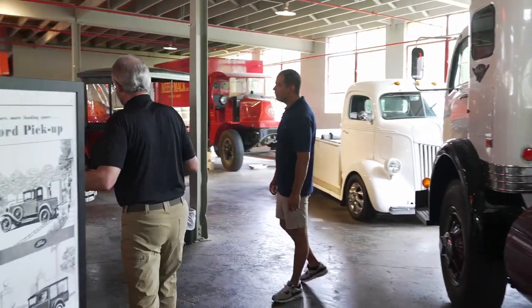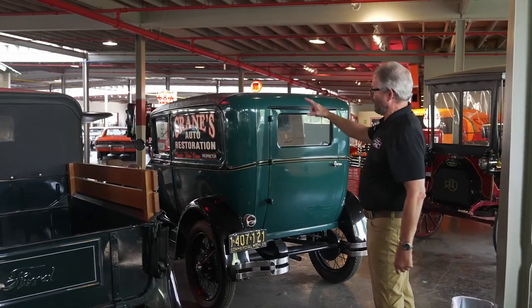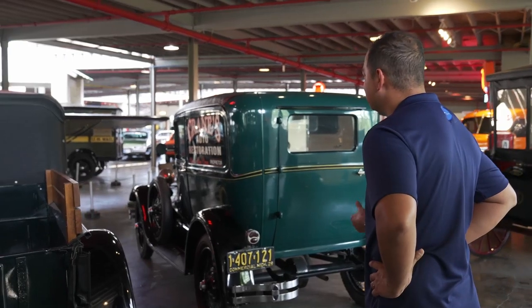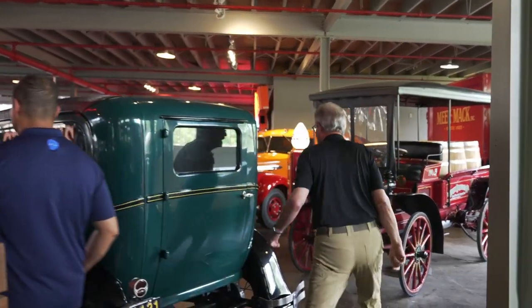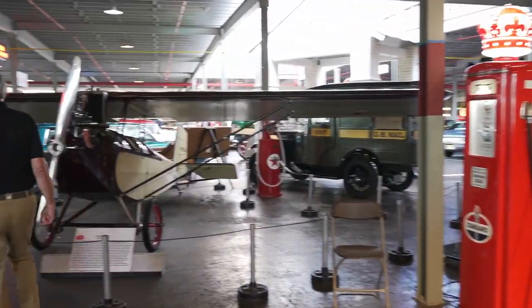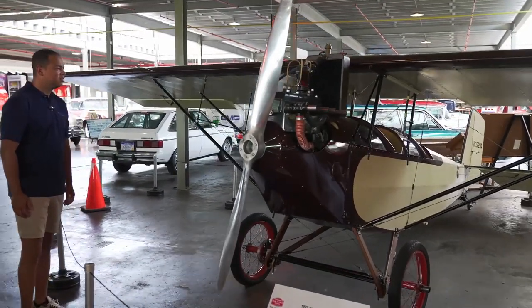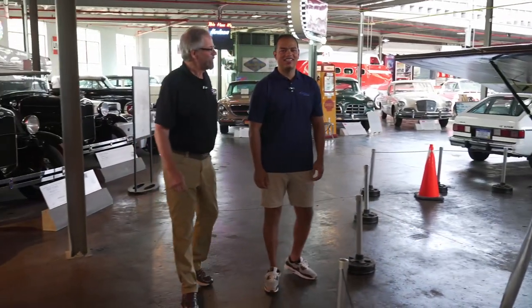We've got a terrific display of Model A's here. Part of them Natmus owns, and part are loaned from the Model A Ford Foundation at the Gilmore Museum. We also have a Model A powered airplane over there, parked right next to a Model A mail truck — I like to kid people and say we offer airmail service here at Natmus. This is called a 1929 Pete and Pull Air Camper. You would buy the plans for it, use the Model A engine, and build your own airplane. It was almost state of the art back in the day — it's like taking a V6 today and making a Cessna out of it.